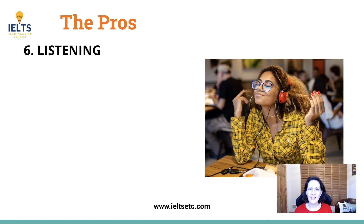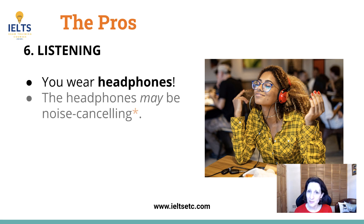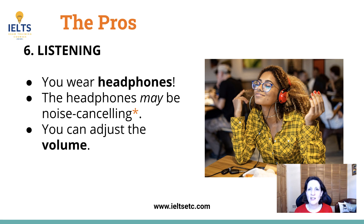The best thing about the listening is that you wear headphones — and in some centres these are noise-cancelling headphones, but always check as that's not guaranteed. The benefit of headphones is that you can focus and you can adjust the volume as mentioned before.